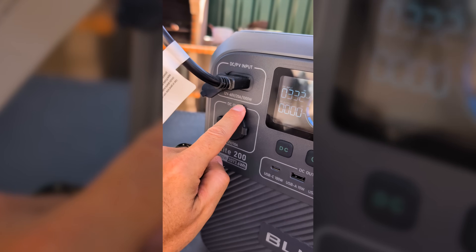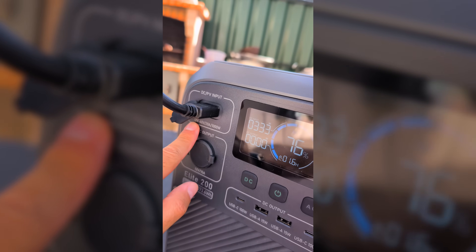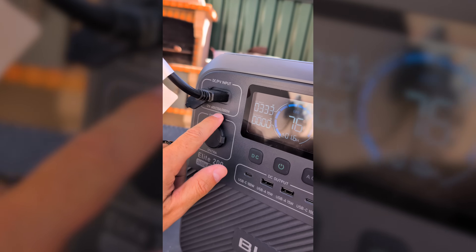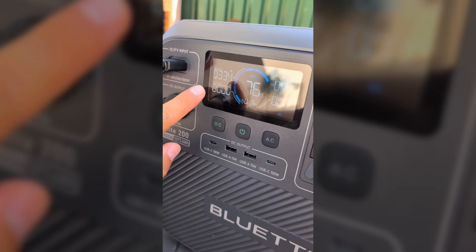We have to respect the voltage and the amperage. I'm connected via parallel using the XT60 adapter that comes with the battery, so I'm not increasing the voltage but I am increasing the amperage. At this moment I'm at the maximum of 20 amps using these two solar panels. It's 5:12 in the afternoon and we're getting 330 watts from the two panels.